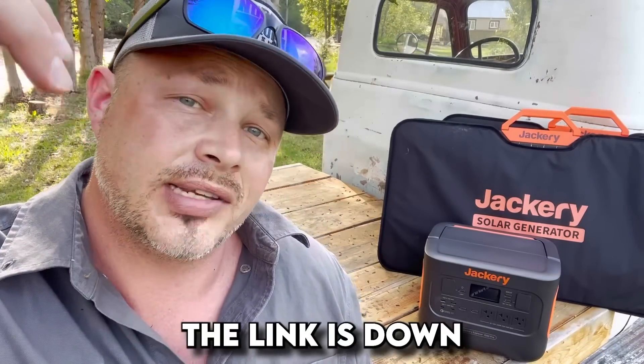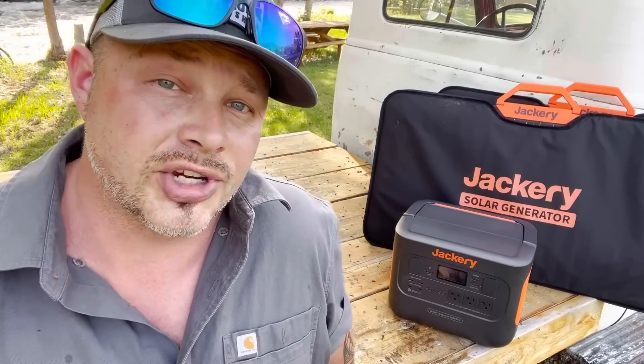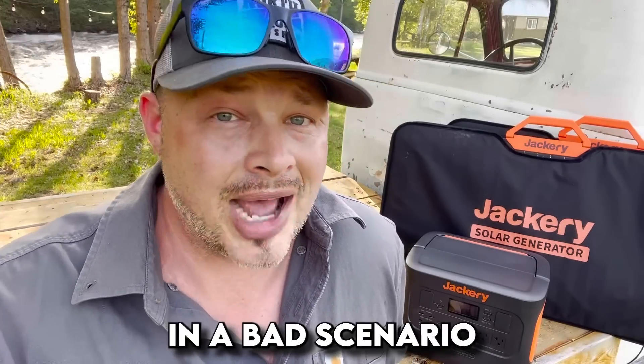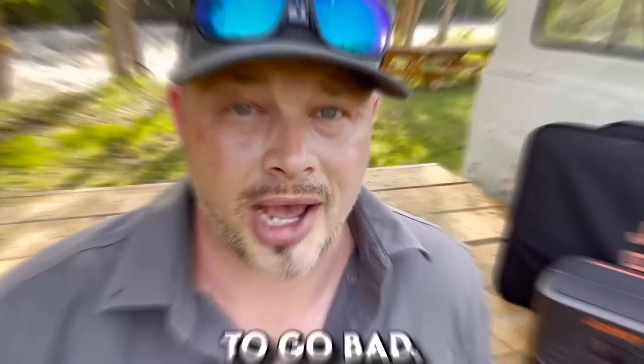Jackery has been around and is known for making solid power stations — definitely one of the bigger names out there. A link is down in the description below, and they often send a promo code exclusively for our audience. While shopping for the best portable power stations in 2023, definitely put this one on the watch list. For emergency preparedness, off-grid, or self-sustainability folks, a portable power station is a must-have — especially as winter approaches, when losing power in a harsh scenario could be a serious problem.